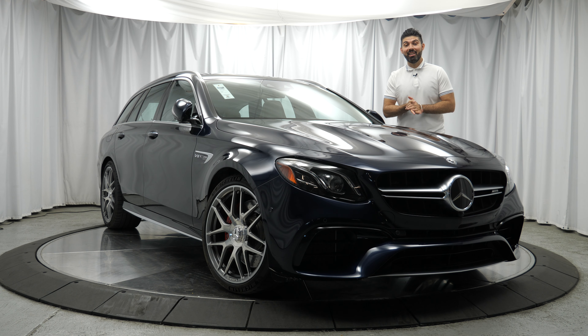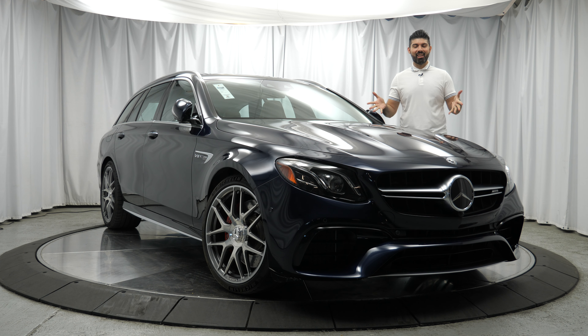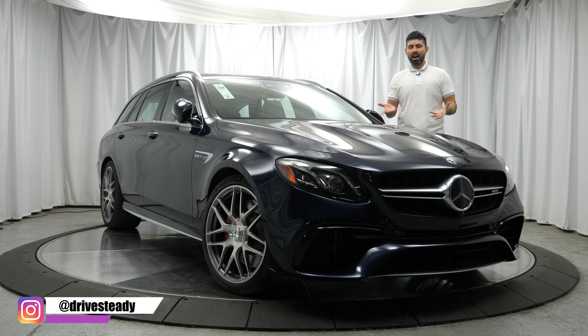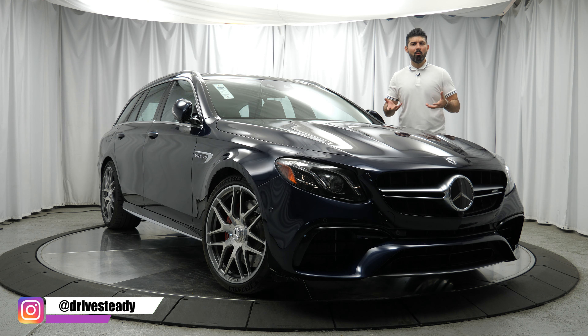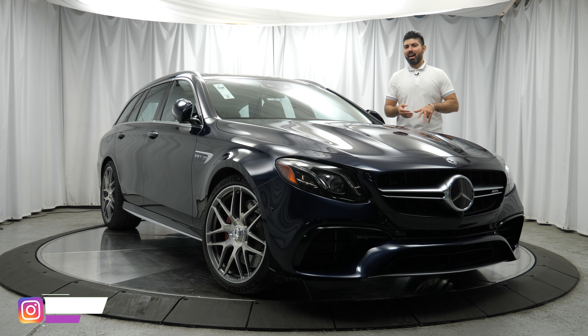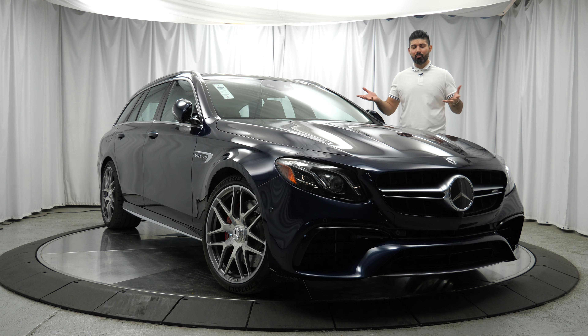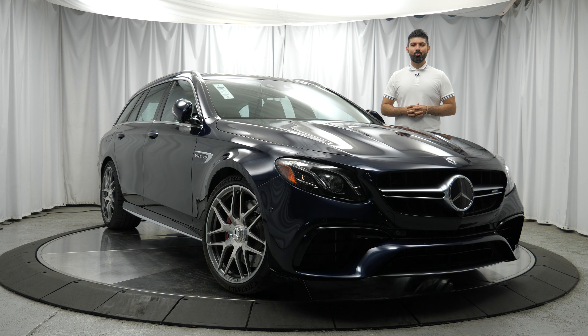Hey, hope you're doing well. Andy here from Drive Steady and in this video I'm reviewing the Mercedes AMG E63 S Wagon and telling you why it could basically do almost anything. In addition to that, I'll share my thoughts on the interior, exterior, and take it for a quick drive. So let's get started with this review of the Mercedes AMG E63 S Wagon.